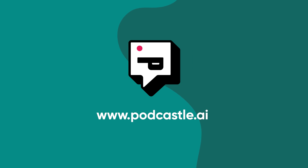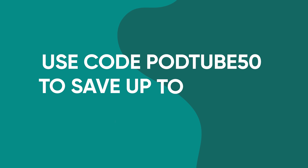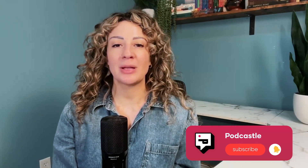Try PodCastle.ai for free. And if you want more advanced features, use code PODTUBE50 at checkout to save up to 50% on your first month subscription. Have a question or maybe you just need some help? My team is just a message away. Make sure to subscribe for our upcoming PodCastle tutorials here on YouTube. Thanks for watching and see you next time.